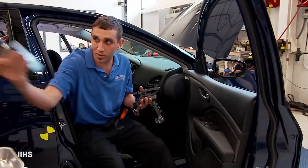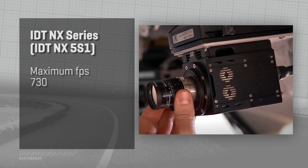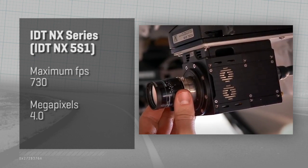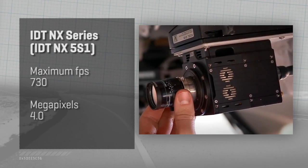Here are the onboard digital cameras that we're going to be mounting on the door. Inside the car they use the IDT NX series — compact cameras that capture up to 730 frames a second at four megapixels, which is ample because it matters more how many frames they capture rather than how large each one is.